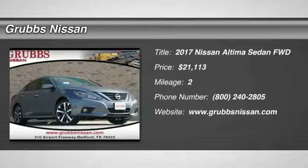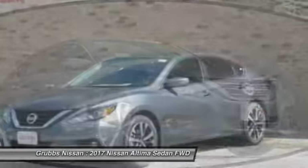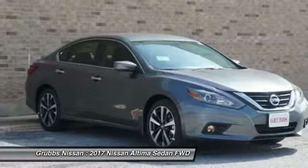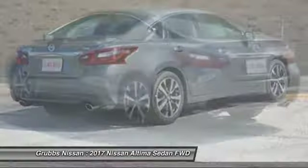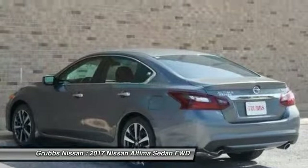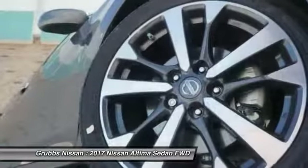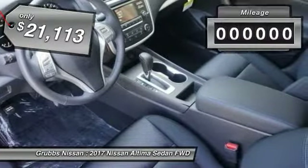2017 Altima. The Nissan Altima offers advanced features to make life easier, including push-button ignition, which comes standard. Combine that with a powerful V6 or efficient four-cylinder engine, six standard airbags, and over 5,000 quality and performance tests, and you'll see the Nissan Altima is made to drive and built to last, and is priced below $25,000.